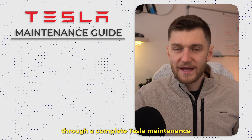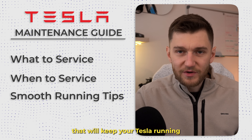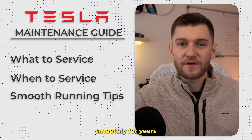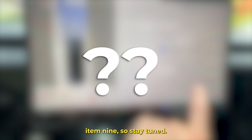Today I'm walking you through a complete Tesla maintenance guide covering what you should service, when to do it, and a few easy things that will keep your Tesla running smoothly for years. Most Tesla owners have never heard of maintenance item 9, so stay tuned.